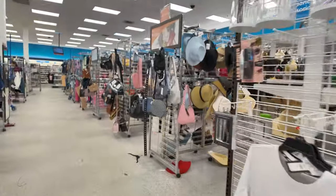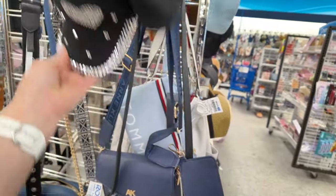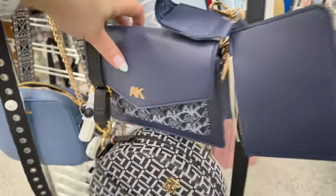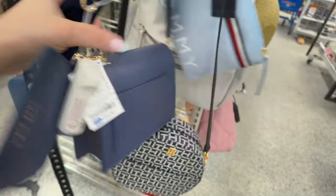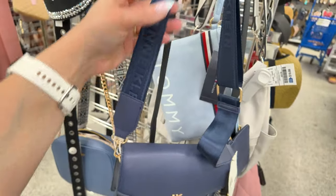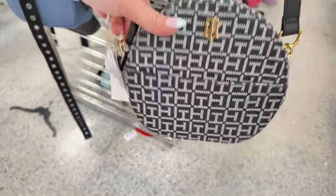Let's keep going to this side. I see some hats — it's so messy today. Look at this cute little Anne Klein in denim, retail $78 in a flat crossbody midnight color for $22.99 — loving the adjustable straps. A little Tommy Hilfiger in black and white crossbody for $23, retail $98.